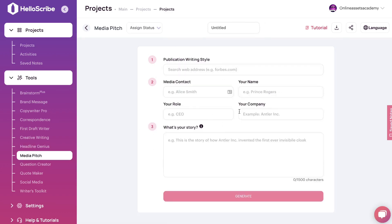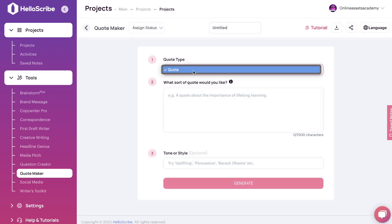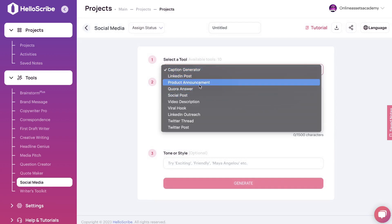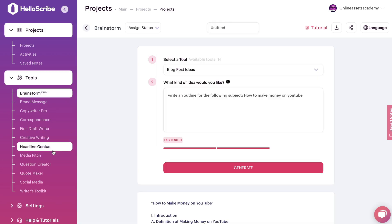Below that is Media Pitch, for writing outreach copy to contact specific publishers. Below that is the Question Creator, where you can create interview questions, research questions, and survey questions. Below that is the Quote Maker, for creating inspirational posts or quotes. Then you have Social Media, for generating captions, LinkedIn posts, product announcements, video descriptions, viral hooks, and Twitter content. Lastly, you have the Writer's Toolkit with tools like article outline, blog intro, bullet points, conclusion, essay intro, essay outline, and more — useful for generating specific parts of longer-form articles or blog posts.